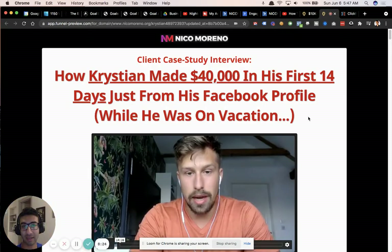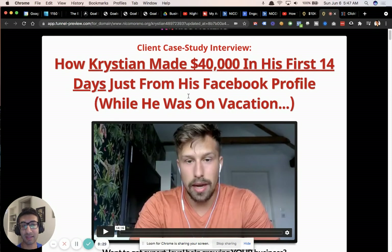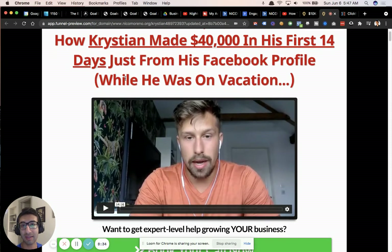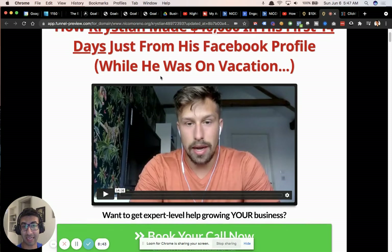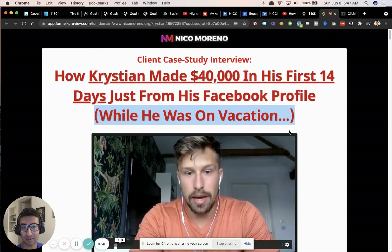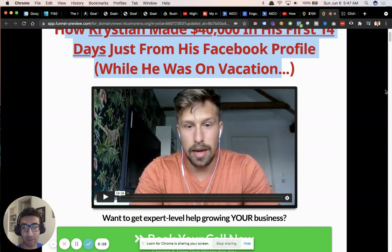Check out one of my new clients, Christian — he's a freaking all-star. We've been working together for just 14 days and he used this to make $40,000 in his first 14 days just from Facebook organic, and literally he is on vacation. There is no reason why you can't have massive success with this.